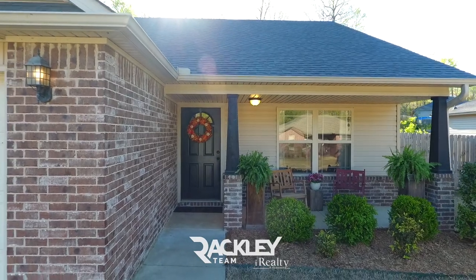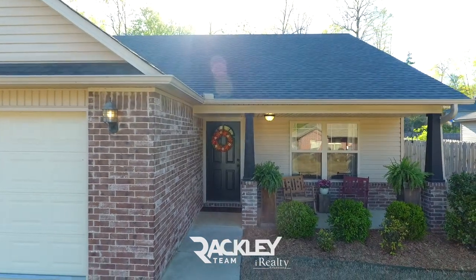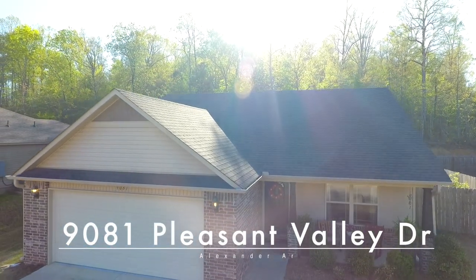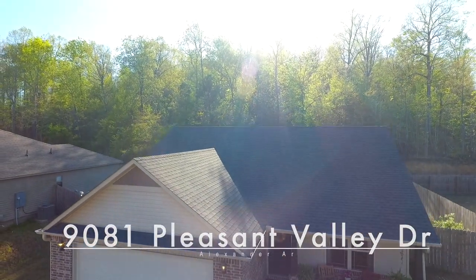This lot is on a quiet, dead-end street that backs to a huge protected green space for secured privacy. We're excited for you to come and see if it's yours! 9081 Pleasant Valley Drive. Welcome home!